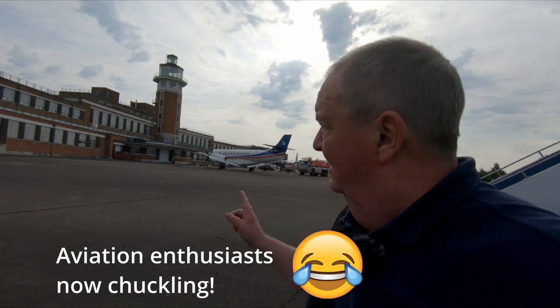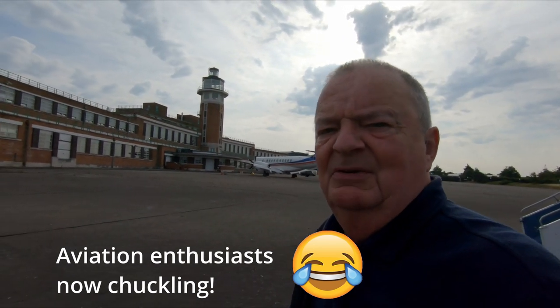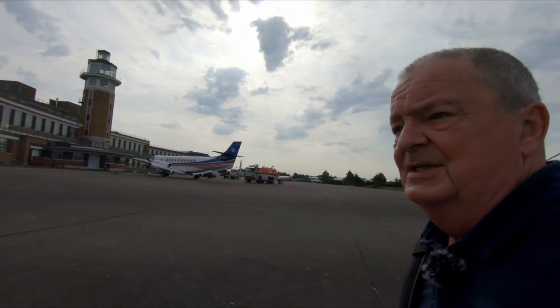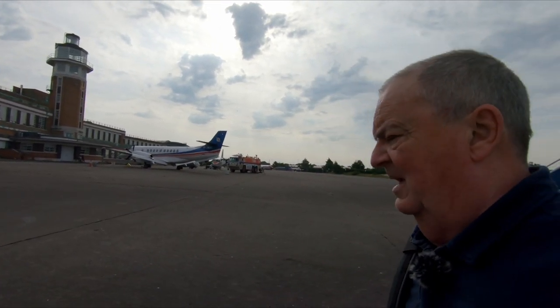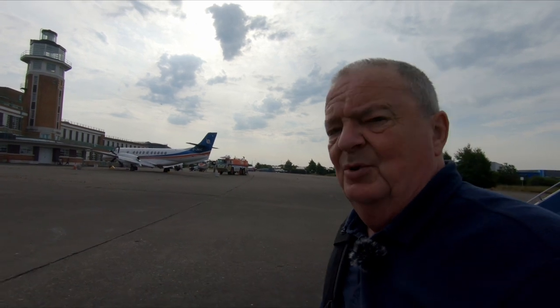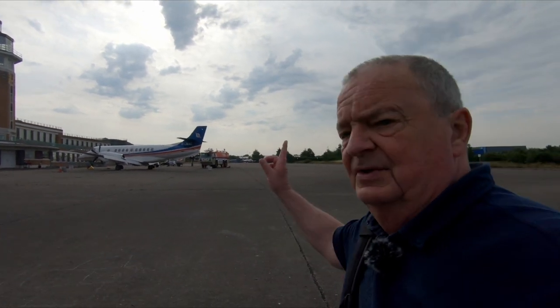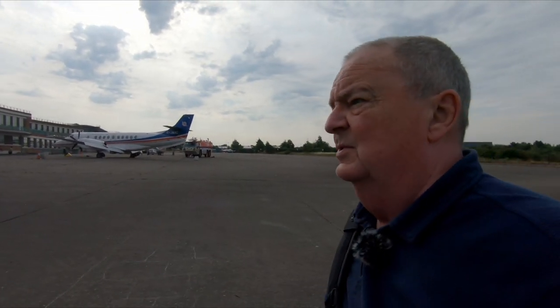You can see behind me over my right shoulder the original airport building and control tower, which is now a hotel. Liverpool Airport, known as John Lennon Airport, is further over to the south with a new runway.